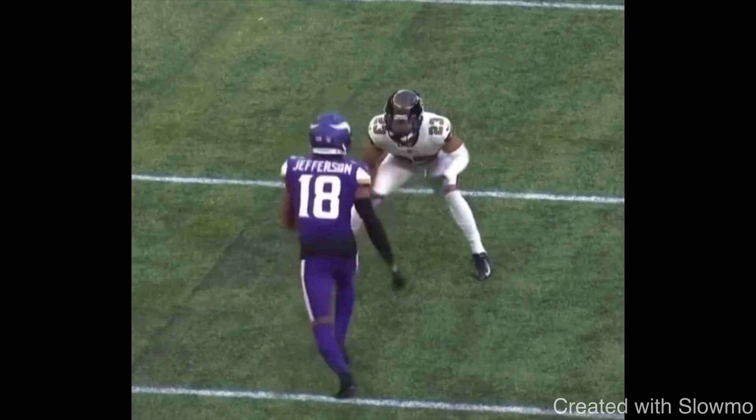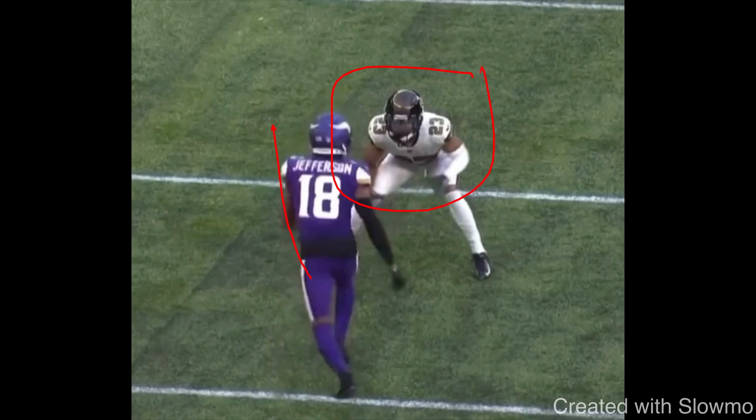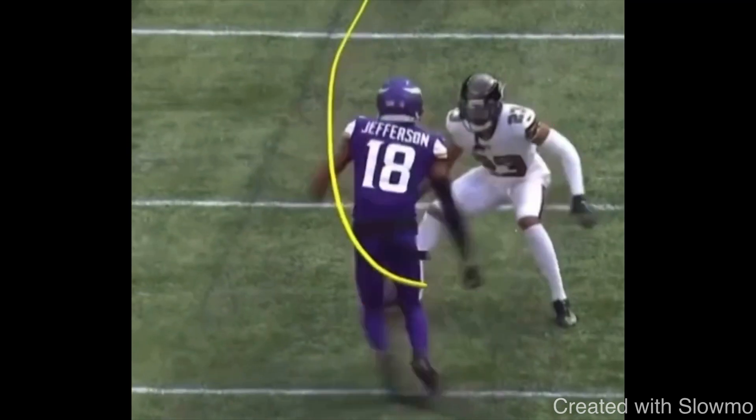The next two routes show what I mean by pairing your releases and routes together. We talked about how you sell routes — with speed, stride, and body language. But great wide receivers also pair their releases on certain routes to make things look identical, which gets a DB anticipating, and that's when you get separation. Jefferson against Marshon Lattimore, inside shade: he comes off with a little hesitation and beats him deep on a fade — got him by a step. Then the next route: same release, breaks it off on an out route. Made it look the exact same until the break, right in stride.